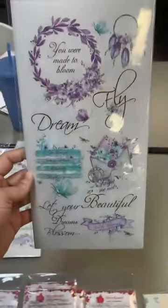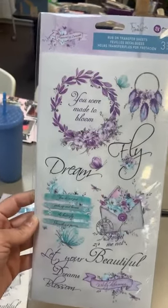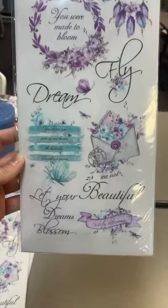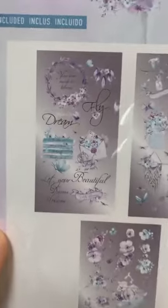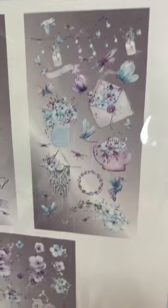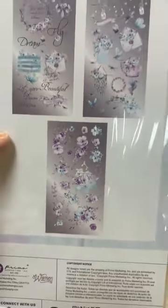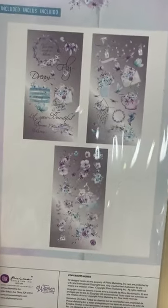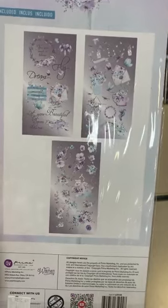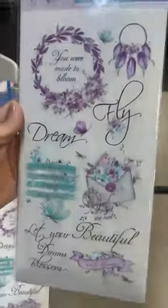In our last live we got these in and sold out — brand new rub-ons from Prima. This is a line we decided to restock, and for whatever reason the first time around I either didn't get the rub-ons or they were out of stock. So we've added in the rub-on sheets this time. Maybe this line is new for you — we've got all the papers and a few other embellishments — or maybe you picked it up before and haven't used it yet. Now you can add these rub-ons to your collection.